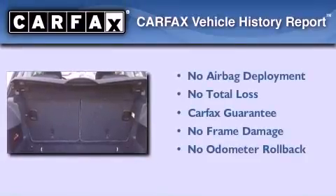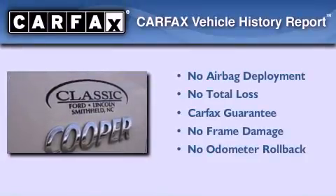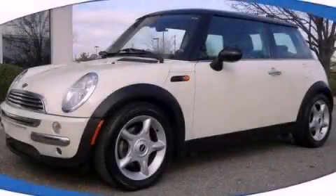Not to mention that this Mini qualifies for the Carfax buyback guarantee. This vehicle is sure to sell fast. Call and arrange your test drive today.